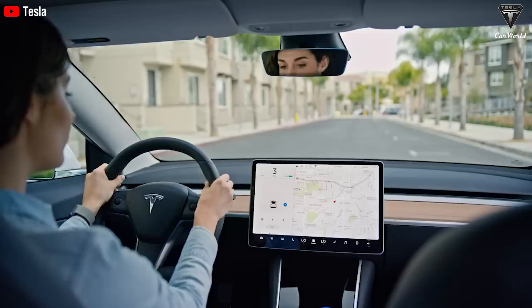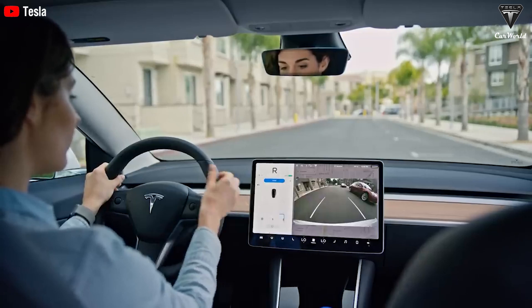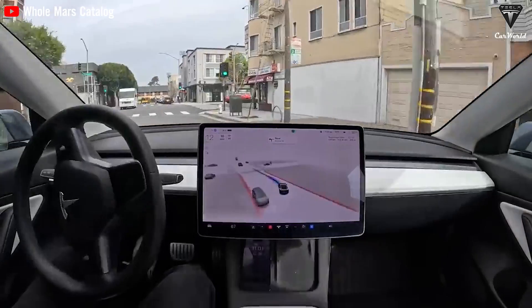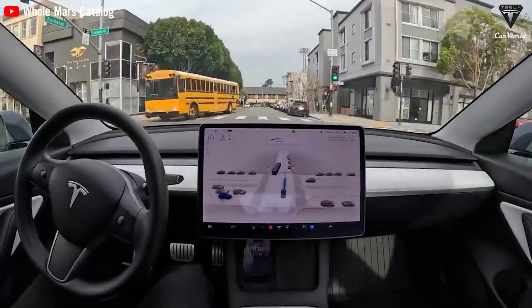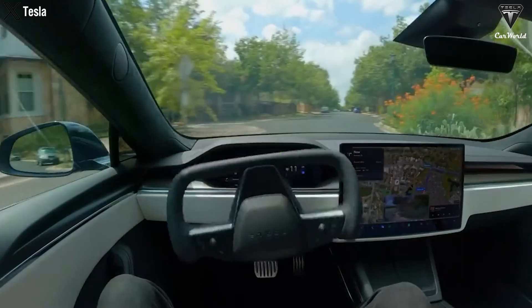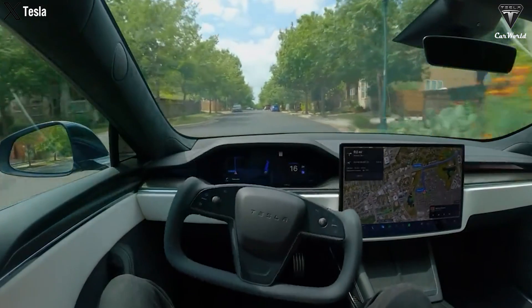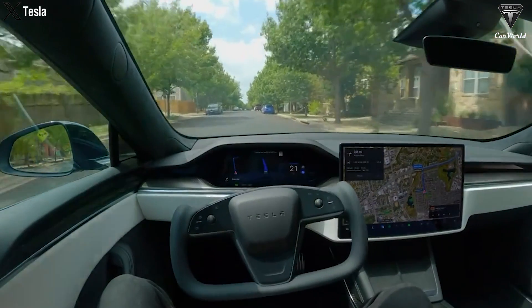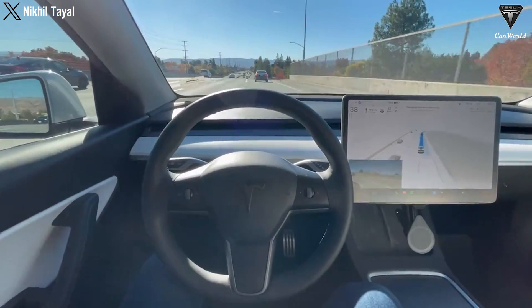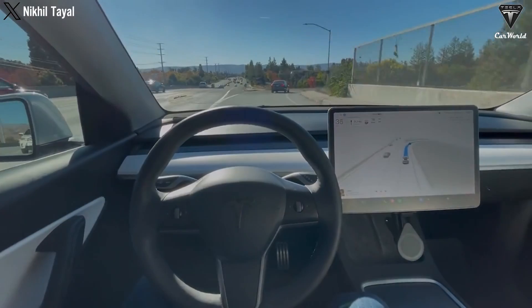Moreover, the system can recognize and respond to traffic lights and street signs, comparable to level 3 autonomy seen in the Mercedes-Benz Drive system. Tesla's autonomous driving technology is highly regarded for its feature set and practicality, operating flexibly and comprehensively — unlike other systems that require specific conditions such as highway driving speeds as low as 40 miles per hour and fair weather conditions.